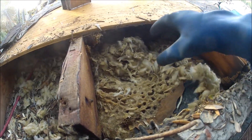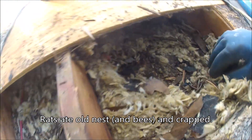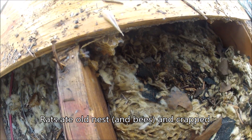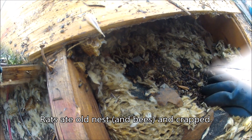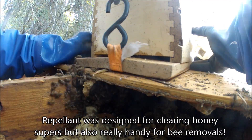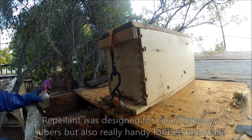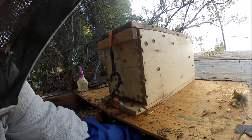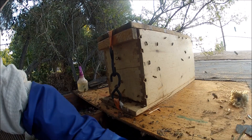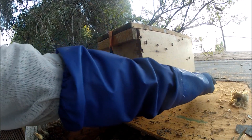It looks like we had rats in here — looks like rats have been here. We can see dead bees from before. I just see a bunch of rat poop. I think there was a big hive here at one point, a very big hive. I feel wax clear back here; it probably went way, way back.